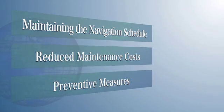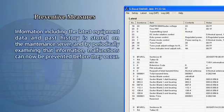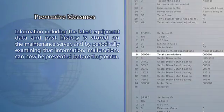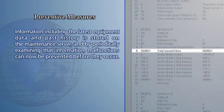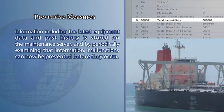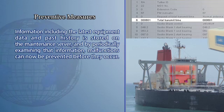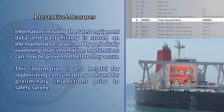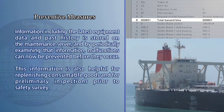The third advantage is the ability to take preventive measures. Information including the latest equipment data and past history is stored on the maintenance server, and by periodically examining that information, malfunctions can now be prevented before they occur. This information is also helpful for replenishing consumable goods and for preliminary inspections prior to safety surveys.